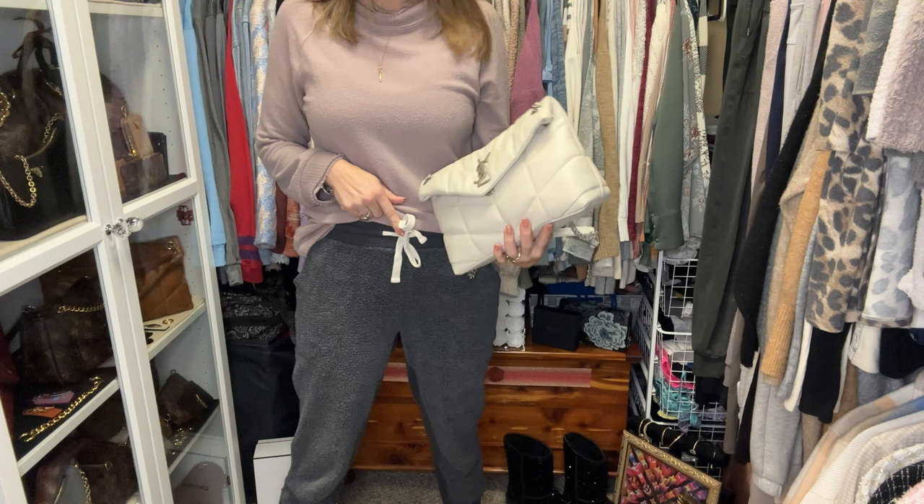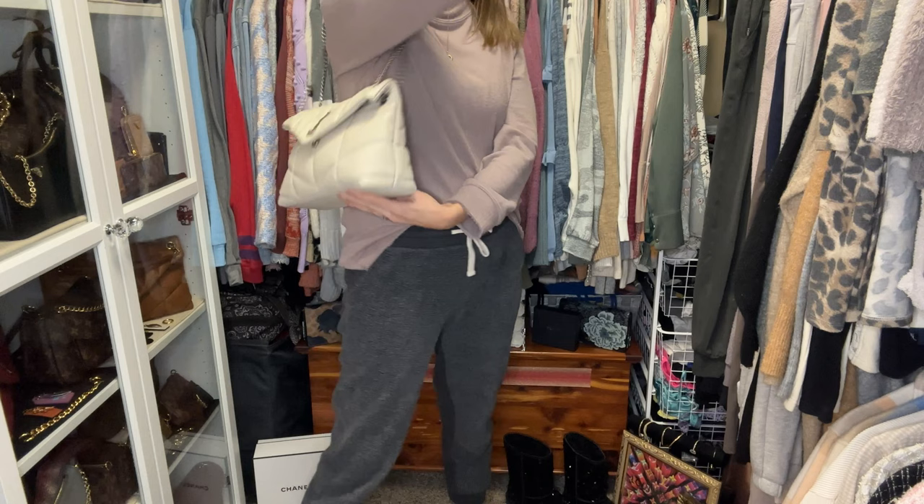Hey YouTube, it's Aaron and I am the Handbag Housewife. I'm back again with another video. Before I get into today's topic, I wanted to show you my bag of the day and give a little update about yesterday's topic. This is my Saint Laurent small Lulu Puffer in the color Crema Soft — so squishy and delightful. I'm wearing loungewear but I've matched it with the drawstring on my pants.